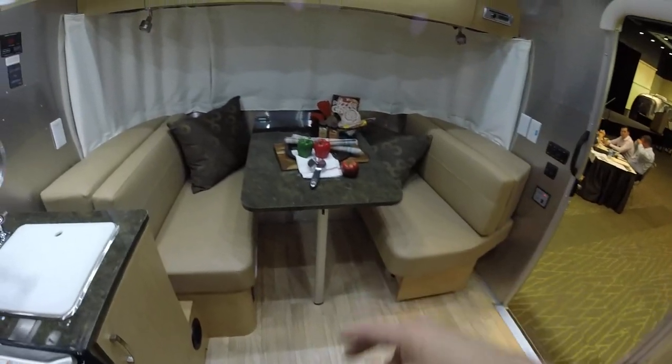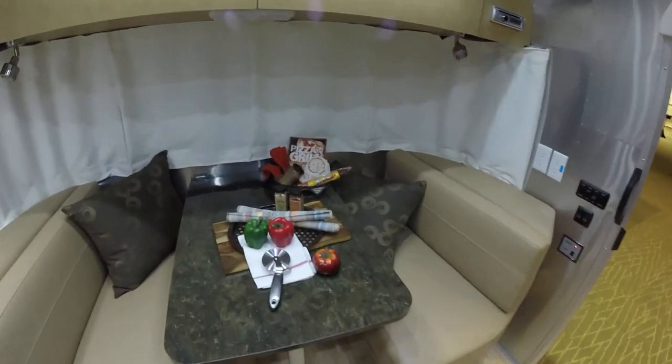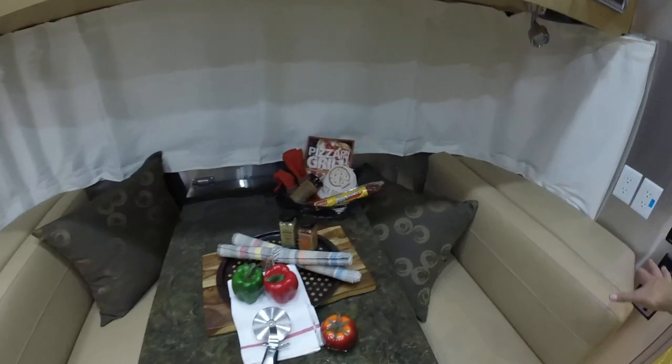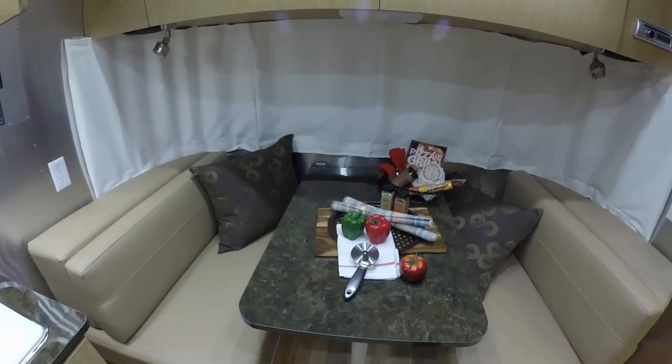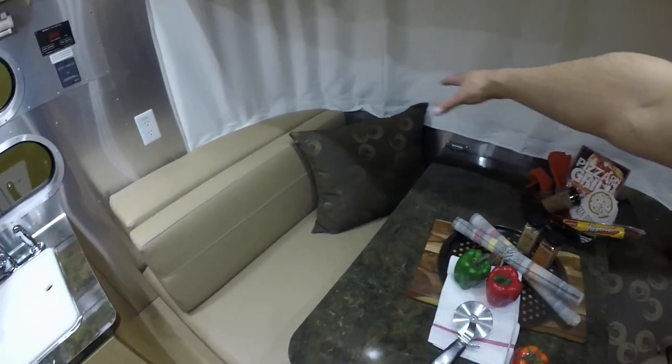The dinette folds down and makes into a bed, which is good for one to two adults or two children as well. There are some extra cushions left over after you fold it into a bed. Some people make it into a deep sofa so they can sit and view the television.